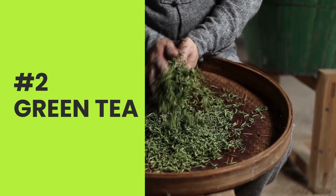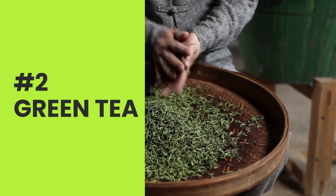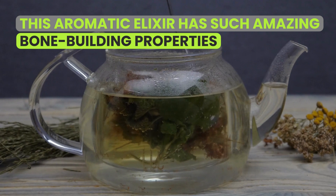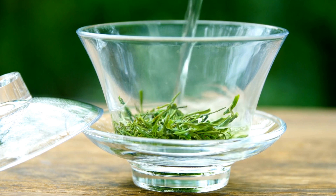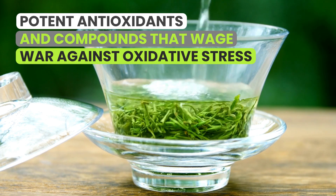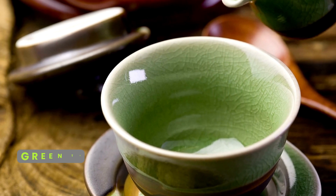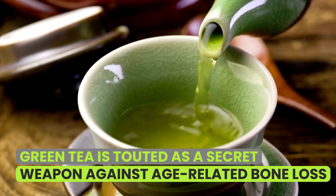Number two: green tea. Drink number two is both ancient and trendy, enjoyed by monks and models alike — it's the evergreen green tea. Who knew that this aromatic elixir has such amazing bone-building properties? It's the superheroes inside this humble tea leaf — potent antioxidants and compounds that wage war against oxidative stress, which can accelerate bone aging. These hidden warriors are why green tea is touted as a secret weapon against age-related bone loss.